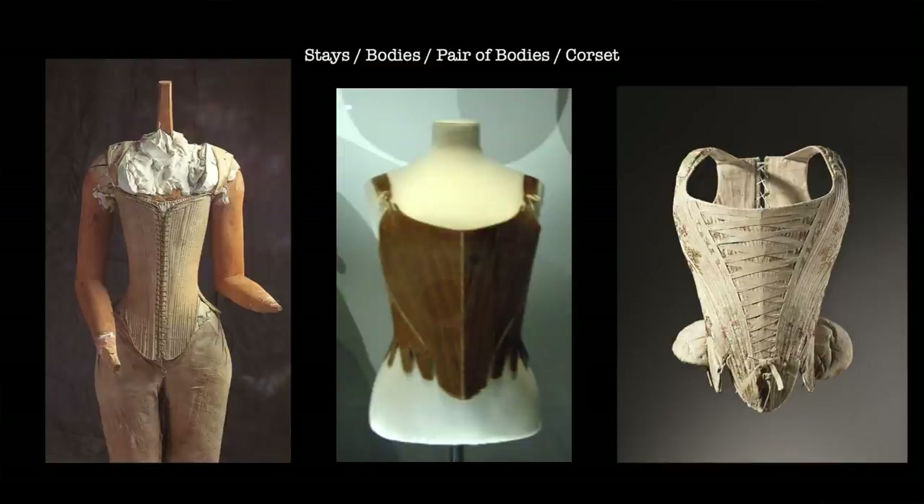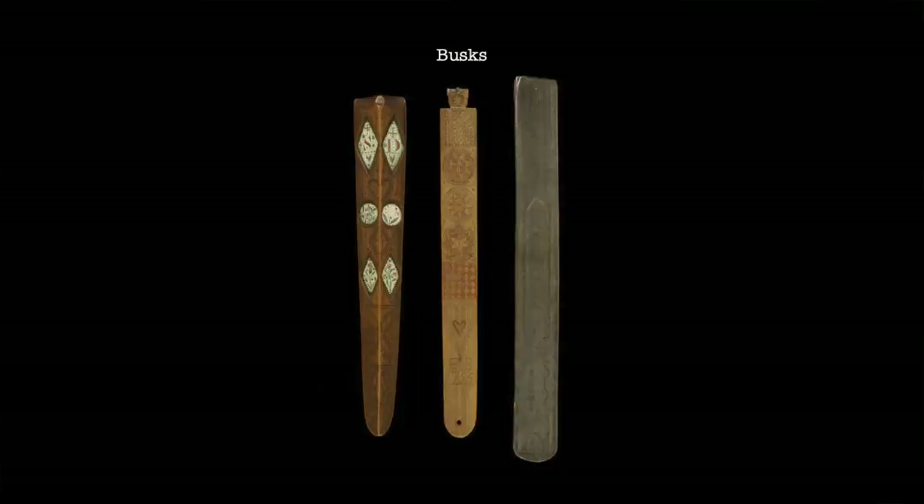We're going to stay with items designed to be worn on the torso and move next to looking at an item known by various names: stays, bodies, a pair of bodies or a corset. What we are looking at is the precursor of the modern corset or shapewear — the Spanx of the day, if you will. The earlier version may have been made from linen, cotton, wool or silk and would have been boned using whalebone, willow or even reeds. To make the garment more rigid, a woman might insert a busk down the front of her stays. Many of these survive — there are a number of carved wooden examples which frequently seem to have been gifted as love tokens from a suitor or husband to his lady or wife, which is perhaps unsurprising considering the intimacy of the intended placement of the object.